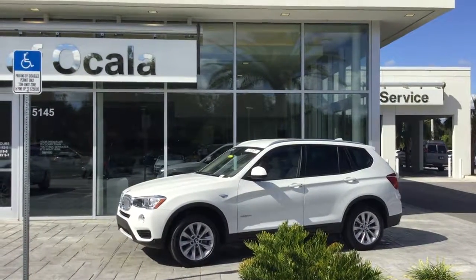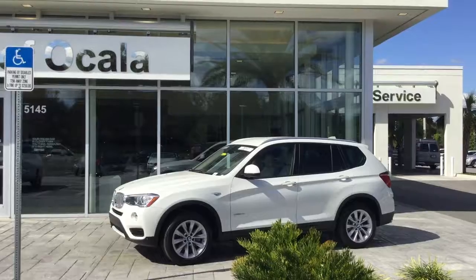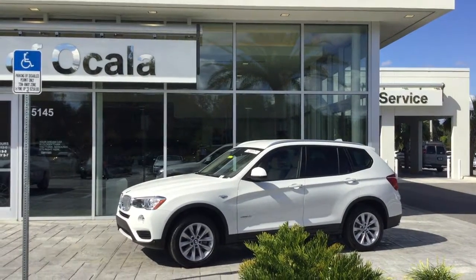I also want to let you know that we do deliver anywhere in the United States. If you want a different color or a different package combination, that's okay — just tell us. What we'll do is find the right one and still deliver right to your doorstep anywhere you are in the United States.